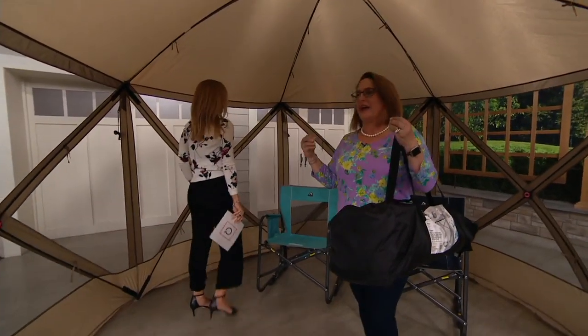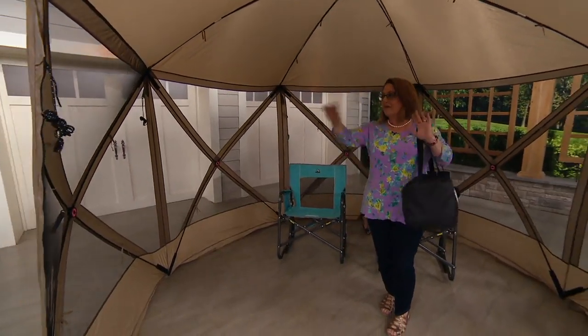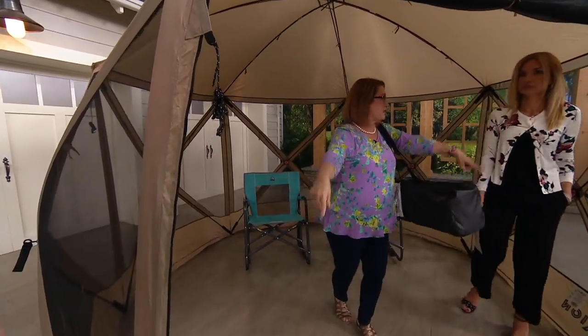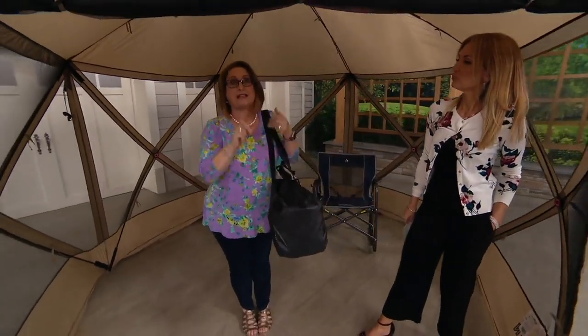This is my Slumber Trek, and this is a gazebo that you're going to be able to set up in mere minutes. Everything is pretty much assembled other than the three poles you need for the roof and just three around your door.